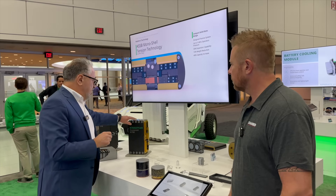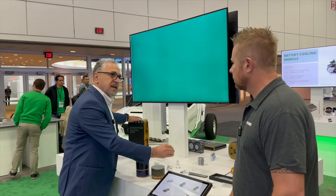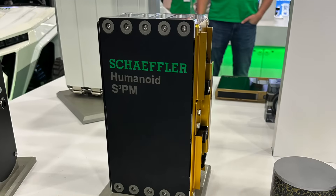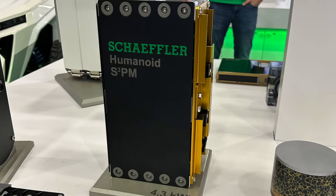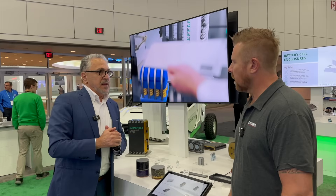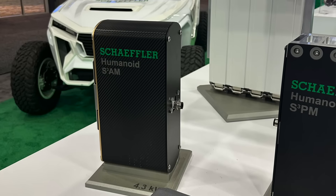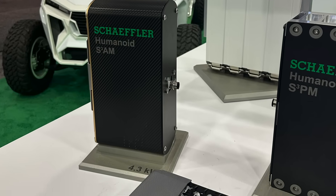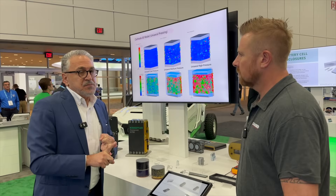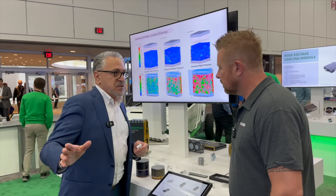We did not just assemble — we learned from inside the chemistry of all-solid-state and developed this precise module: how to control it, in one case controlling variable pressure and in another maintaining constant pressure. This module is pretty unique, and we have a different portfolio — we have active pressure control and passive pressure control.